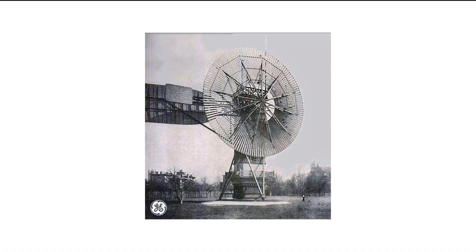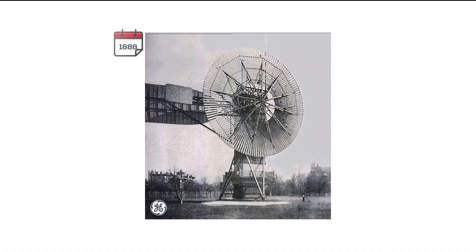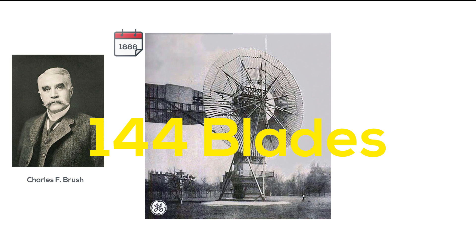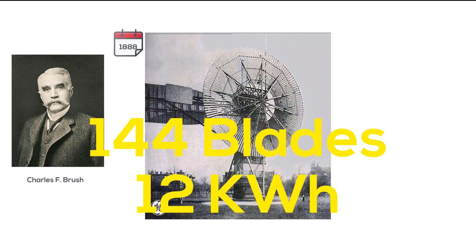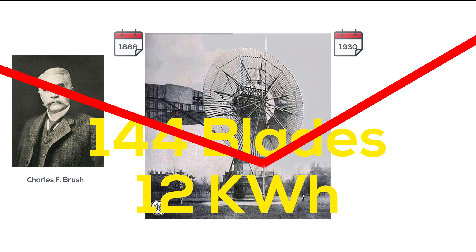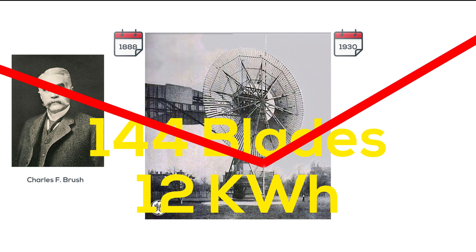The first wind turbine was made in 1888 by Charles F. Brush, and it had 144 wooden blades and could generate 12 kilowatts of power. But soon after the power lines expansion in the 1930s, the use of wind as an energy source declined. Nowadays, wind is considered a cheap, clean, and unlimited source of energy.